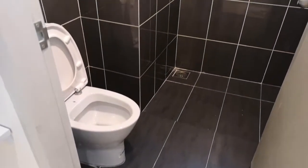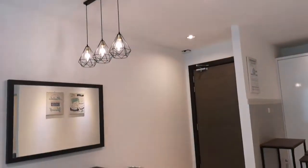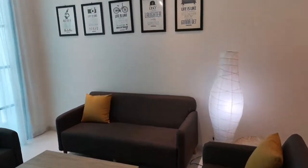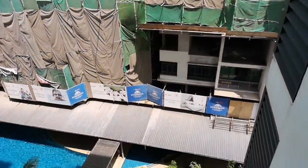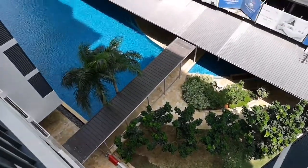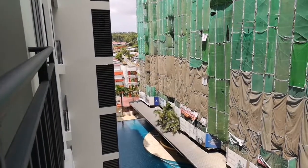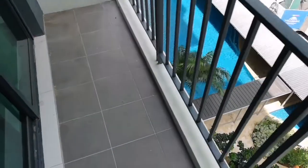Let's check out this portion — it looks pretty good. The view looks great. You have a swimming pool view — very nice view from here.